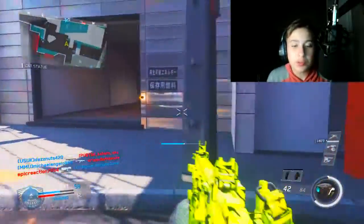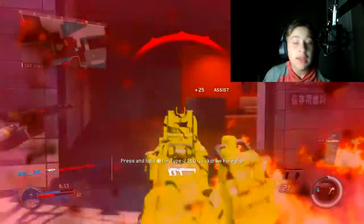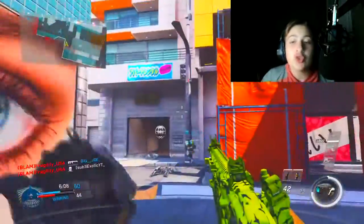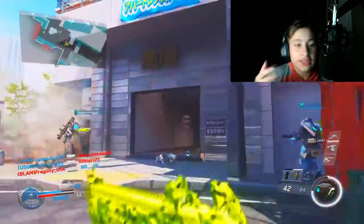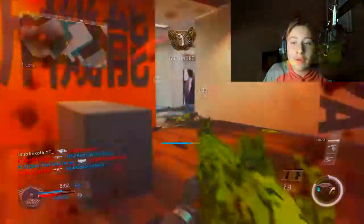Anyway, guys, sorry this was super short — I'm just trying to get this out for you. Make sure you smash that like button and hit subscribe for more content. The reason I did a face cam is because I want you guys to see how I look when I do this. My videos won't be like this for long — I'm going to be getting a whole new lighting setup.